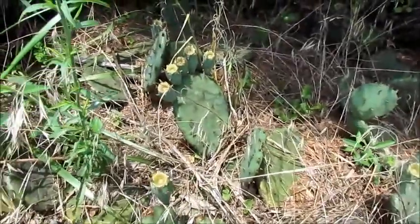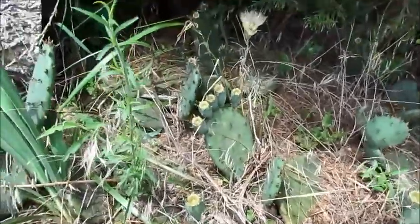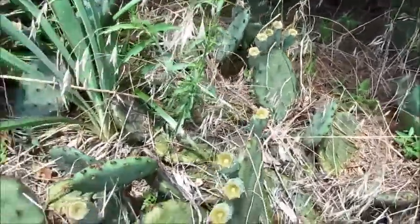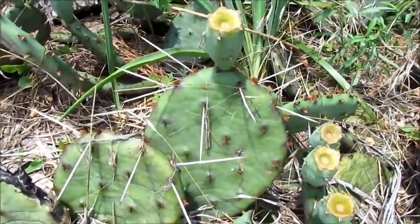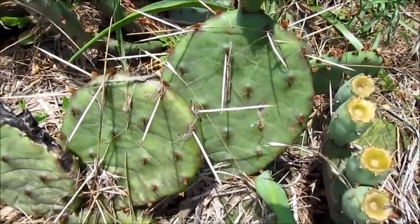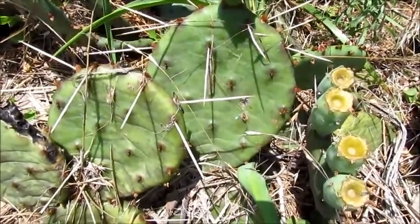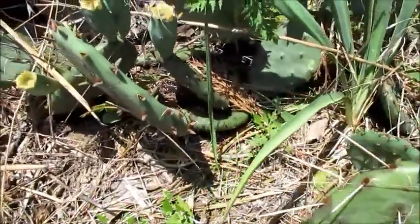The eastern prickly pear is a spreading, sprawling plant that forms clumps of three feet wide and one foot tall. The clumps are composed of flat green pads that are covered with clusters of short, reddish-brown, barbed bristles. From experience, I know that the bristles are small but painful when embedded in the skin. Occasionally, a one to four inch light gray spine also emerges from the pad's surface.